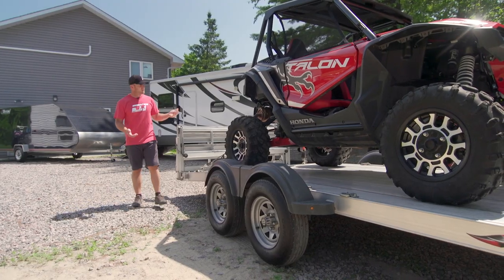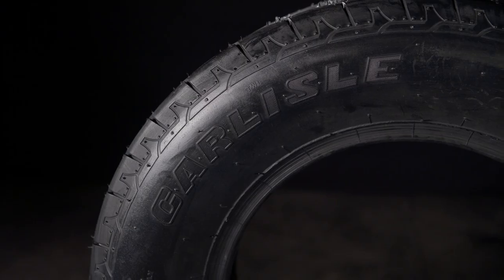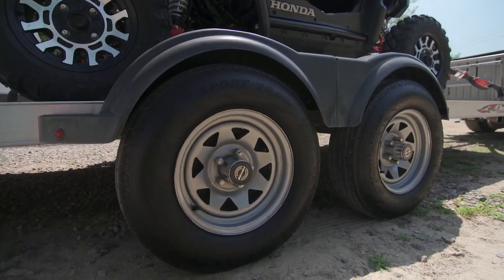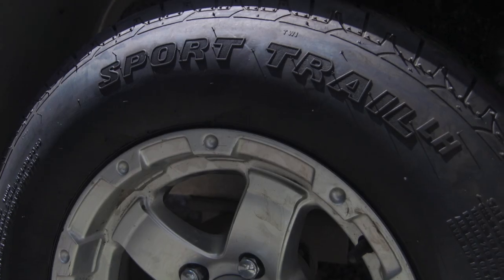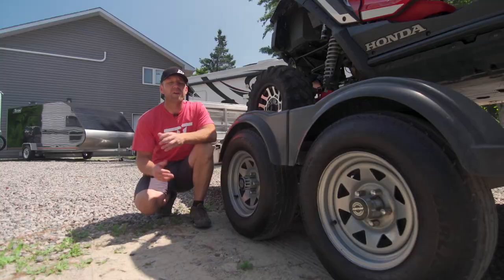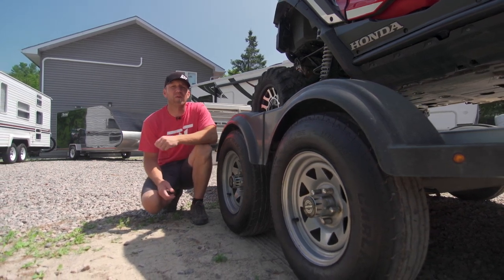Sometimes your trailering needs aren't as heavy duty as a fully loaded toy hauler, but you still need the best performance to keep your toys safe. The SportTrail LH is a bias ply tire designed with specific tread and sidewall compounds for toughness and sidewall puncture resistance, which is important when hauling ATVs, side-by-sides, and snowmobiles into places where the road may not be well maintained. We use them on both single and tandem axle utility trailers. Wider shoulder lugs improve the tire's contact with the road surface when under load, as well as increasing resistance to lateral load forces when turning or backing up.